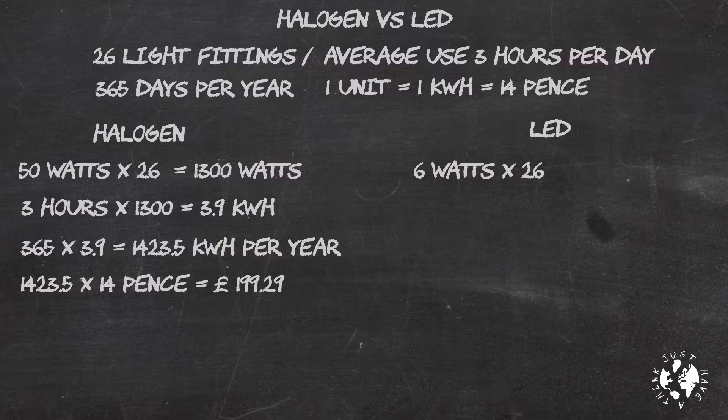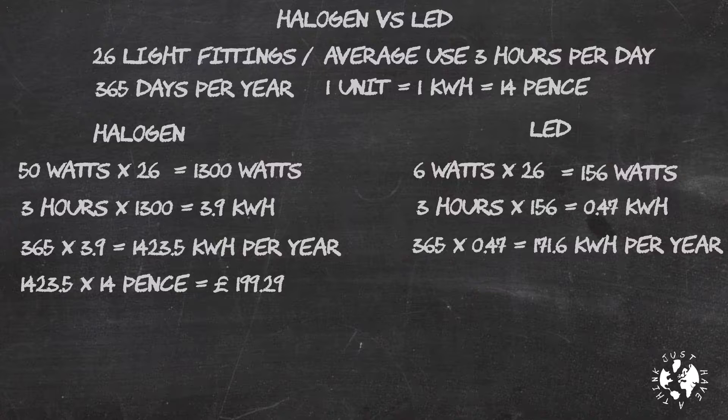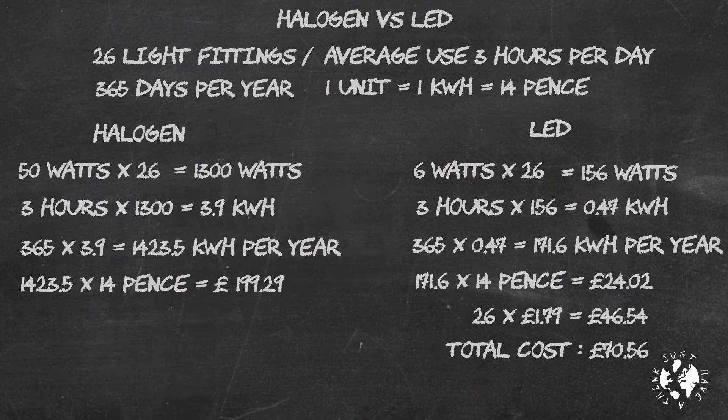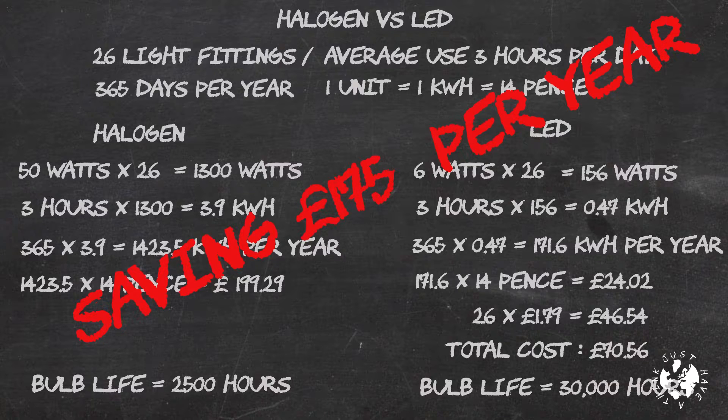The LED bulbs are 6 watts each, so that's 156 watts in total. 3 hours a day equals 468 watt hours, or 0.47 kilowatt hours. Times 365 gives us 171.6 kilowatt hours per year — £24.02. I found these bulbs online for £1.79 each, so for 26 of them it'll cost me £46.54, making the total first year cost £70.56 versus £199.29. After that I'm saving £175 a year. A halogen bulb lasts 2,500 hours — about two and a half years in my case — while an LED bulb lasts 30,000 hours, which is 27 years, so the savings are even greater.